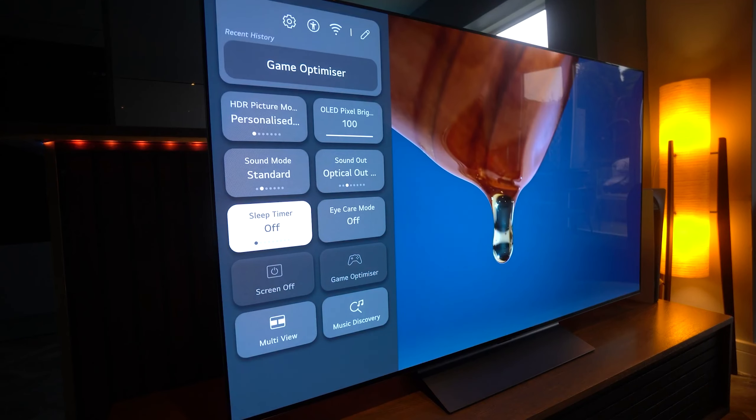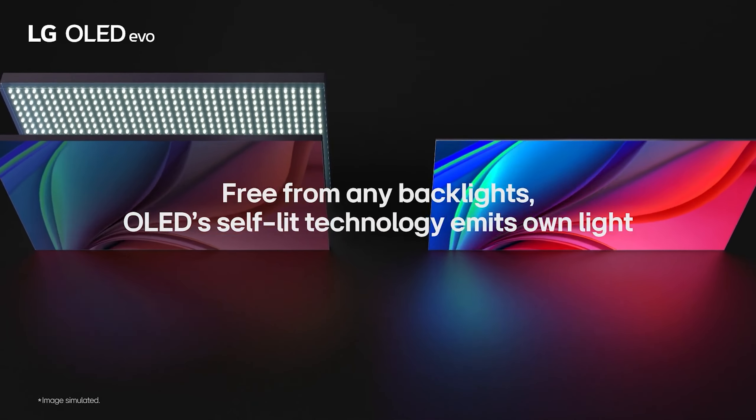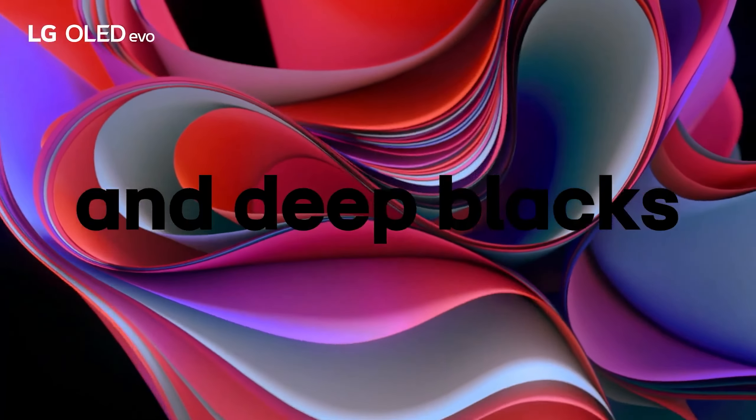The LG C3's 4K OLED display impresses with excellent black levels and range, although it lacks the extra vibrancy of the S90C. With FreeSync, G-Sync, standard VRR, and a native 120Hz refresh rate,